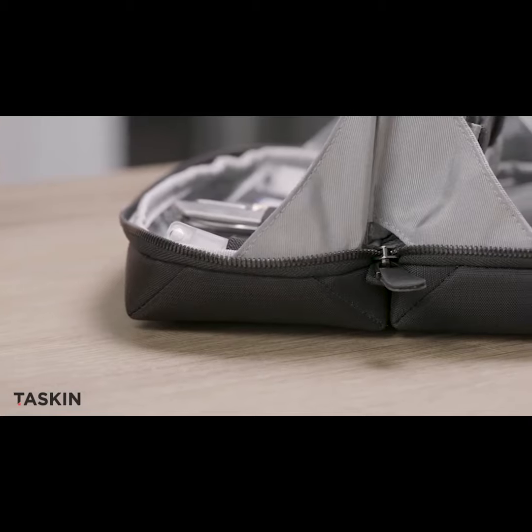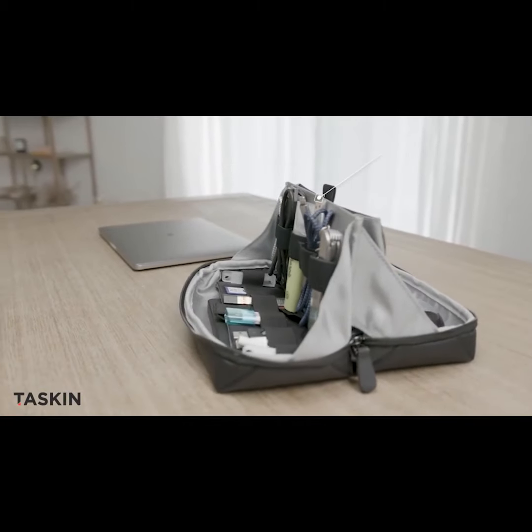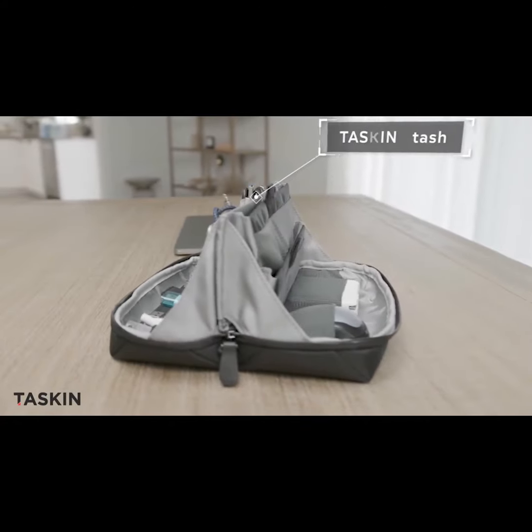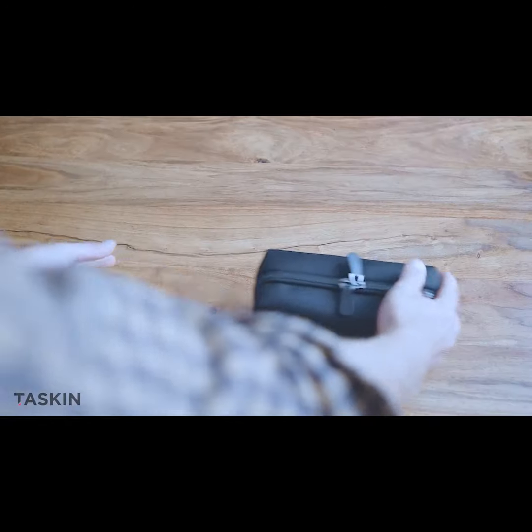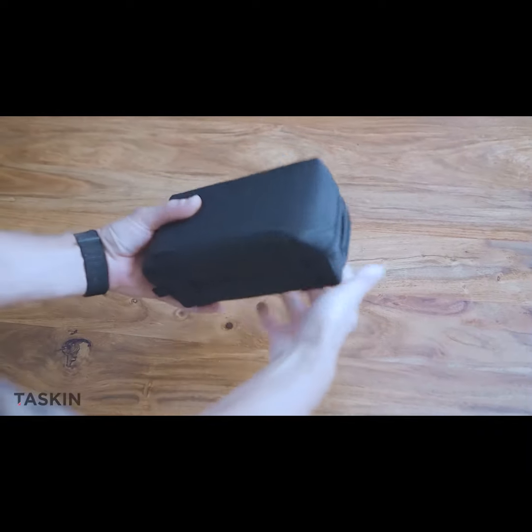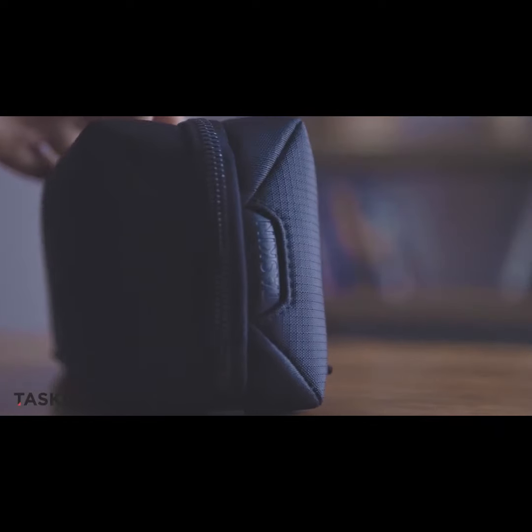Our backers and customers agree, the TASKIN Stash is arguably the most versatile tech organizer, and since its launch, we've received countless requests for a second, smaller edition. Enter Capsule, guaranteed superior to any other organizer of its size.